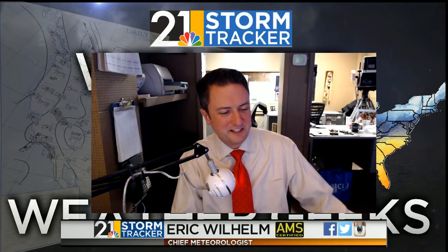Let's do it! It's Weather for Weather Geeks time on this Tuesday evening. Got a lot of cool stuff to show you tonight, even though we're in the middle of a pretty quiet weather pattern.